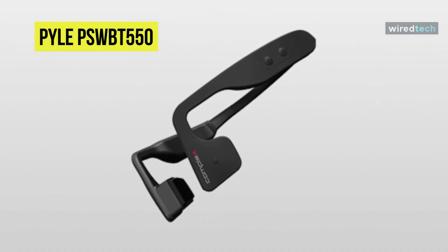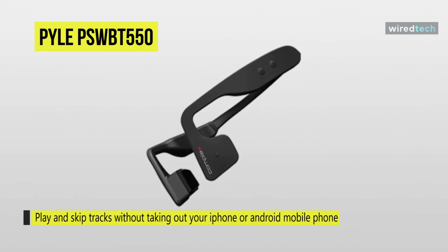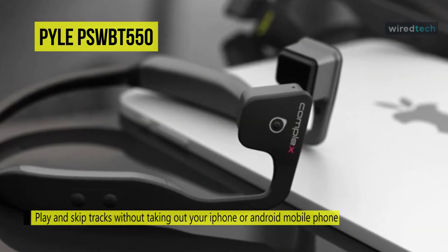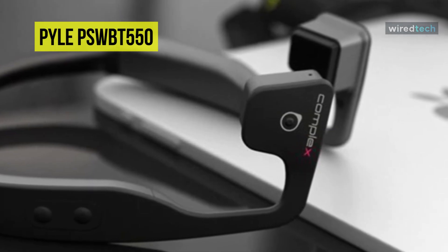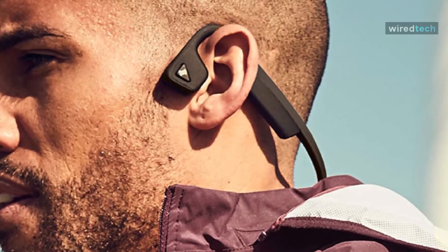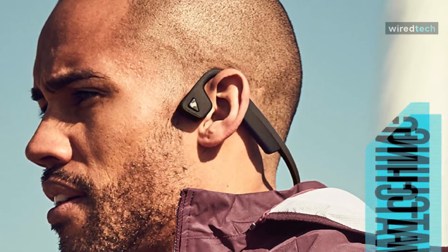The voice microphone offers clear calls from your phone even while listening through the headset. You can also adjust volume and play or skip tracks without taking out your phone, and check power via the built-in LED indicator. The flexible wrap-around frame is sport-ready and sweat-proof. Thank you for watching — if you like this video and want to hear more from us, please subscribe to our channel and hit the bell icon to get notified of our new videos.